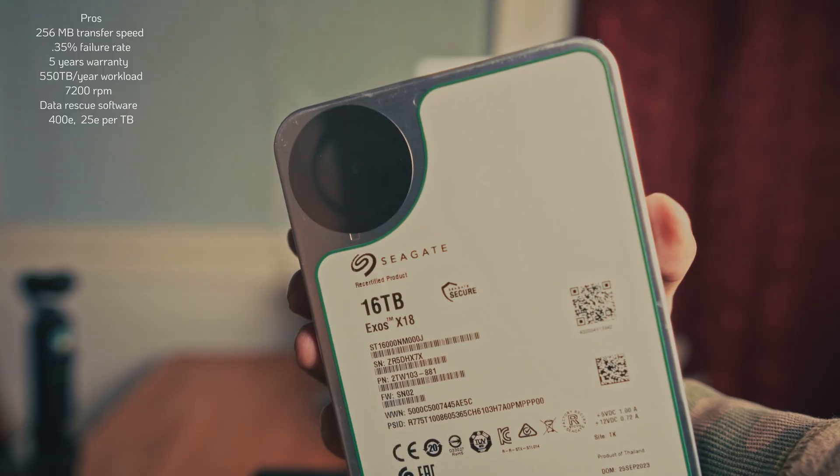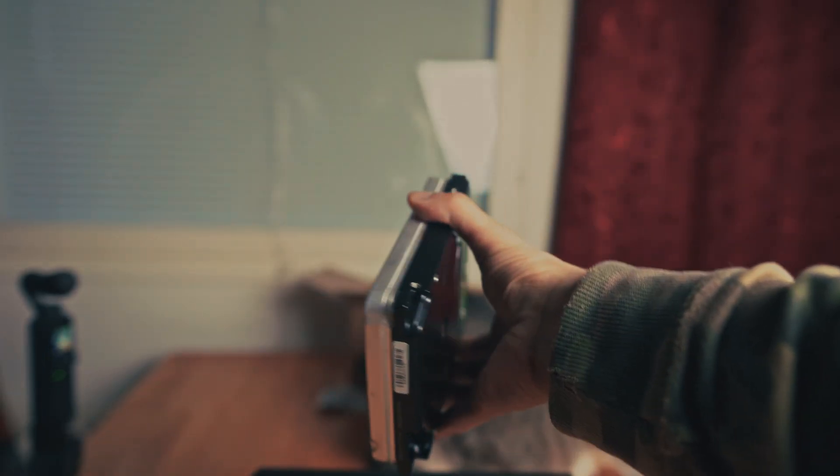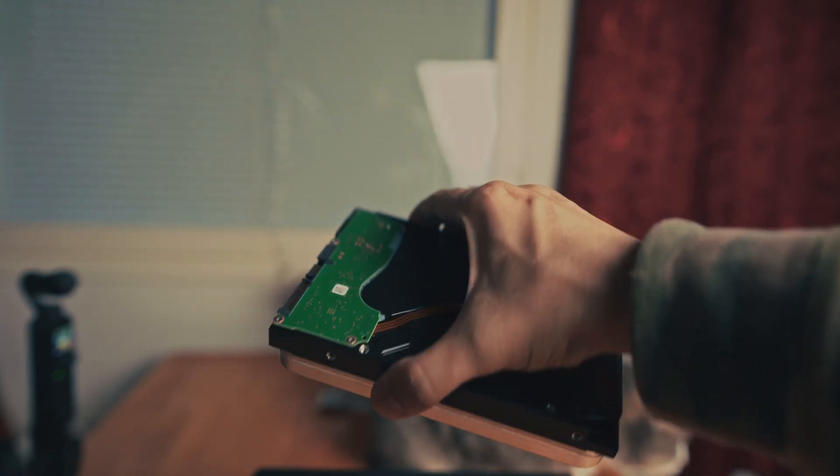I've also used other Seagate models such as IronWolf, IronWolf Pro, Barracuda, and others. They all performed well and only one of them had a bad sector after 3 years of usage, but I never lost any data from them. In this photo you can clearly see the Seagate Enterprise series has the best quality in terms of value, features, and most likely longevity that we all need.